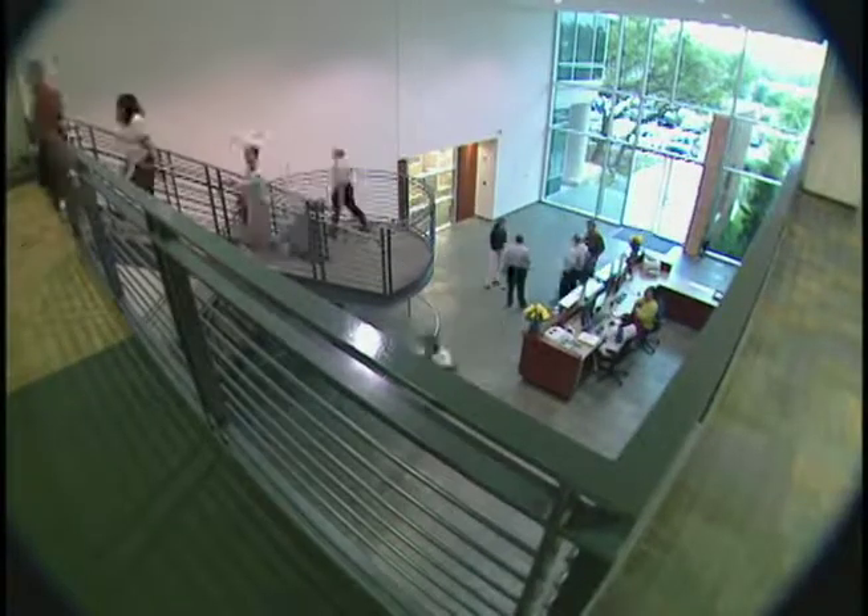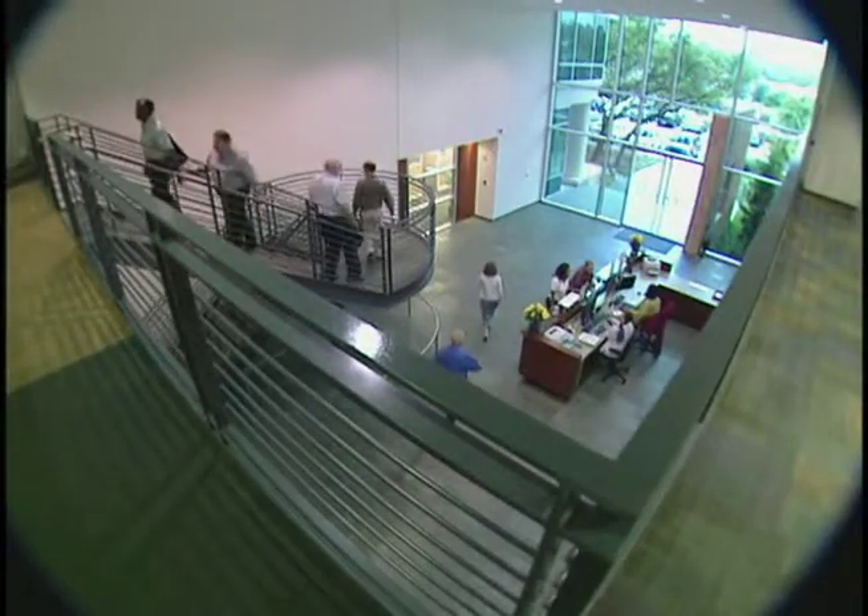Hi, my name is Tanner Rundle. I'm part of our business generation team here in Austin, Texas. I'd really like to take a few minutes to share some of the highlights of our new facility with you.